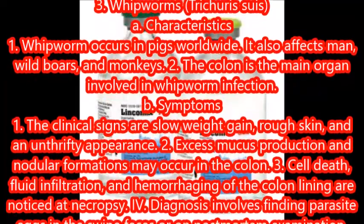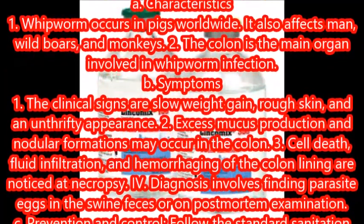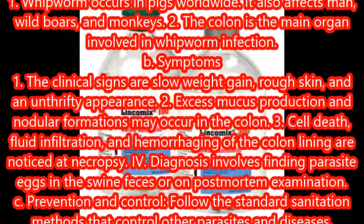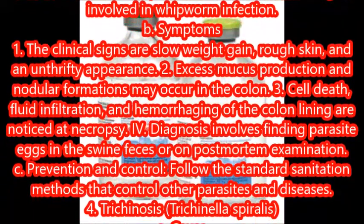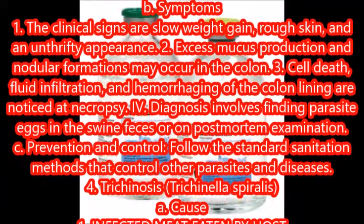Cell death, fluid infiltration, and hemorrhaging of the colon lining are noticed at necropsy. Diagnosis involves finding parasite eggs in the swine feces or on post-mortem examination. Prevention and control: follow the standard sanitation methods that control other parasites and diseases.